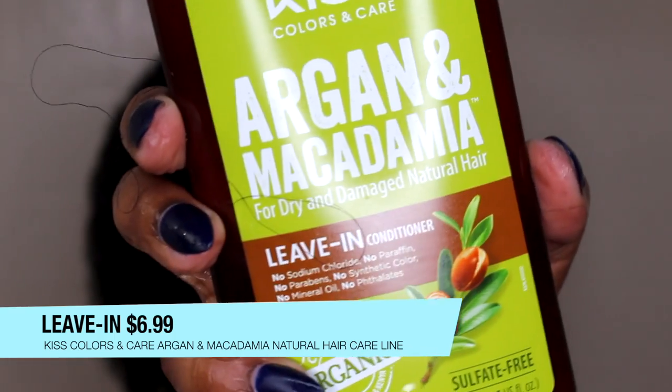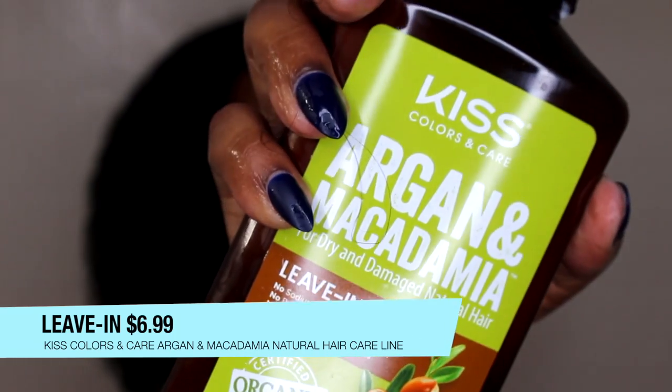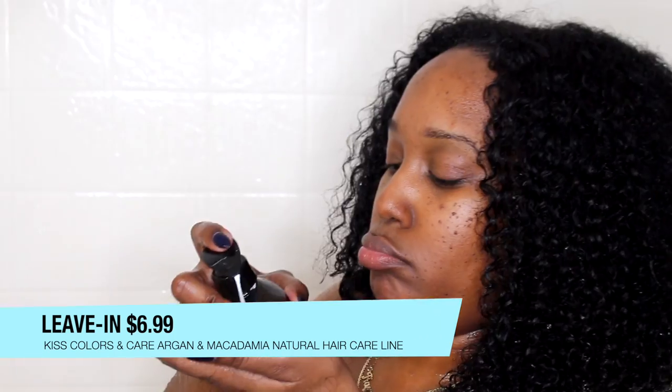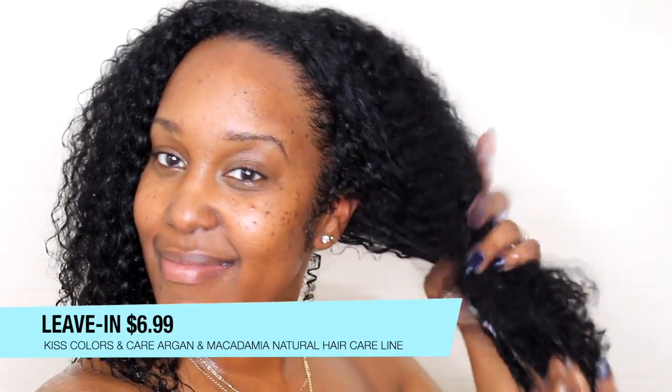Again, certified organic ingredients, has a pump, no parabens, no sulfates, color safe. It has a good amount of slip and leaves my hair feeling really good as far as moisture and hydration. That's what I look for in a leave-in — a nice consistency. This is a good consistency in my opinion: not too thick, not too thin. It gets the job done. I like it — it has a good fresh scent.